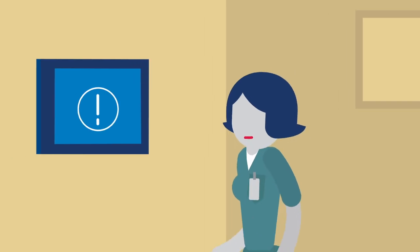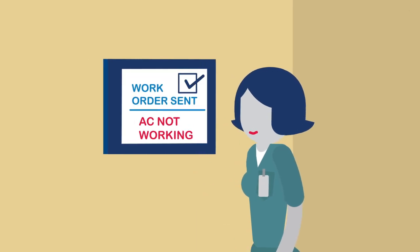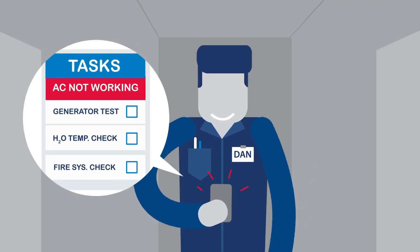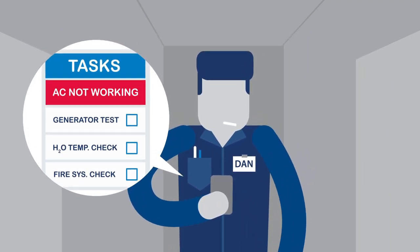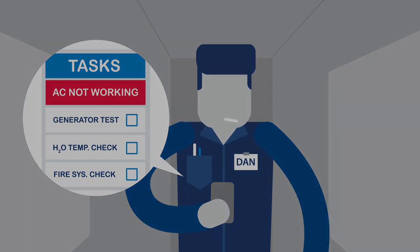Direct Supply TELS provides innovative tools that empower your maintenance staff to effectively manage daily tasks and handle unexpected emergencies. Users send and receive notifications right from their mobile device that help set priorities and keep them on task.